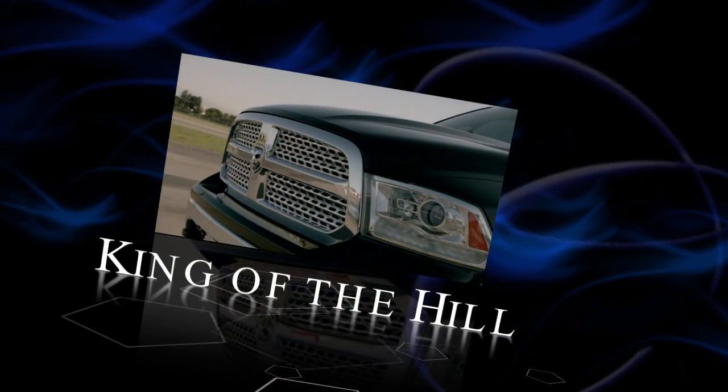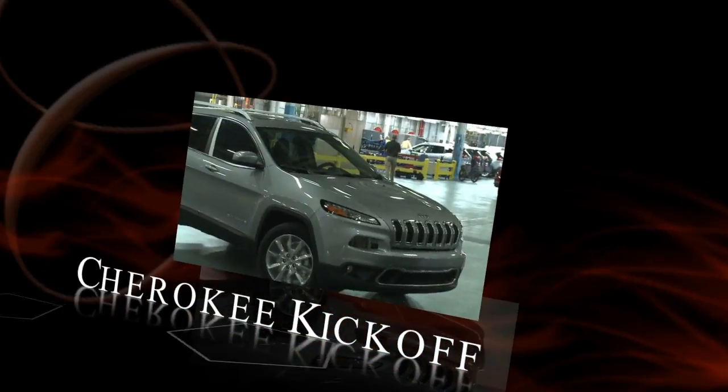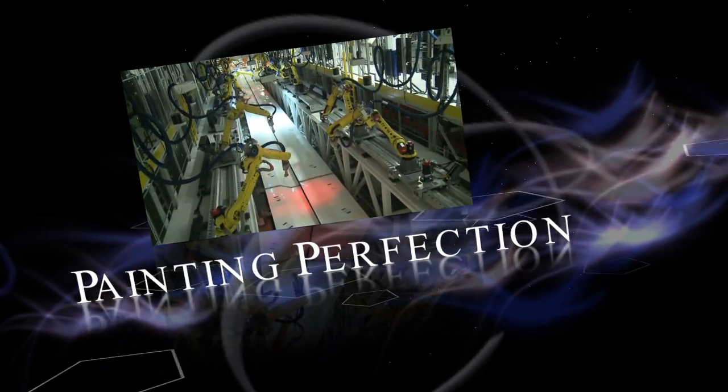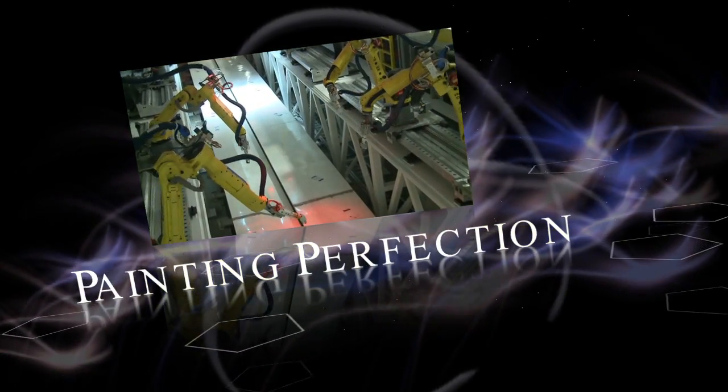These are some of the top stories this week under the Pentastar.